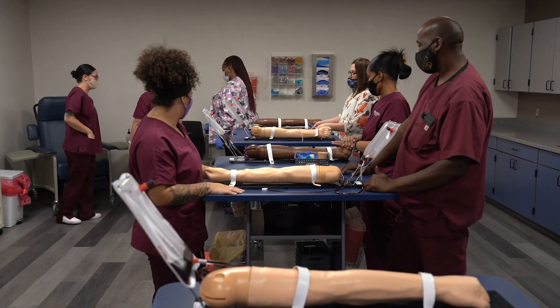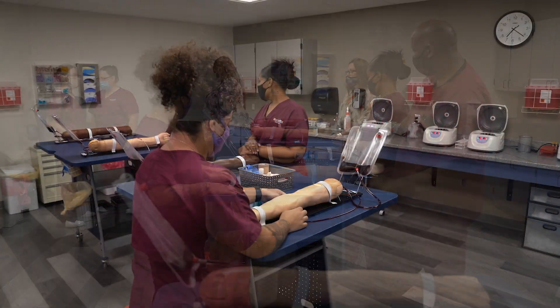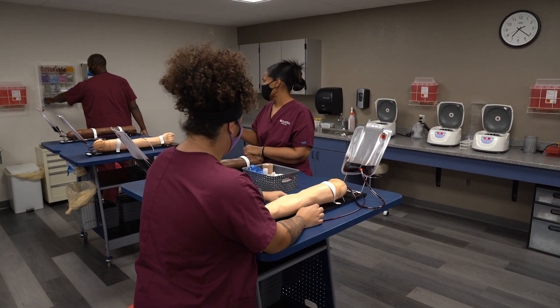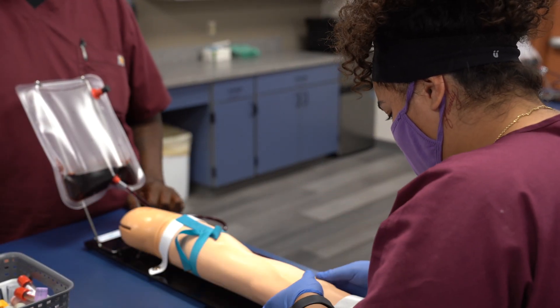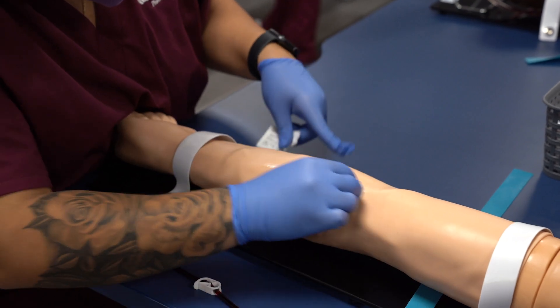Hello, my name is Monica Cazares and I am the lead instructor for the phlebotomy program here at Gateway Community College. Our students will learn not only to draw blood utilizing different techniques taught here in class, but you will also learn anatomy and physiology along with medical terminology, which is very important in the medical field.